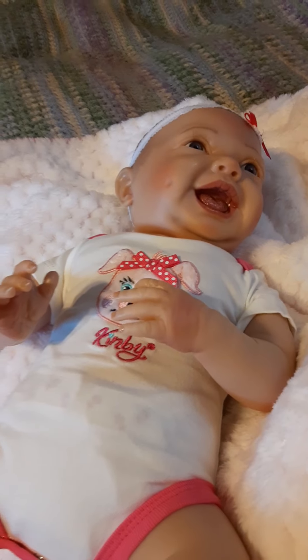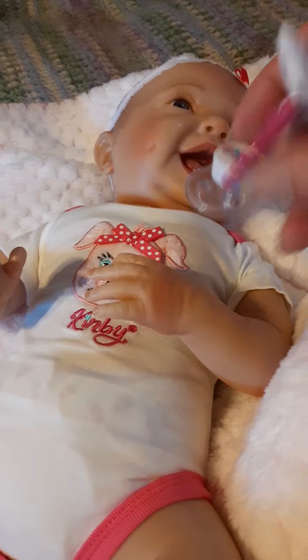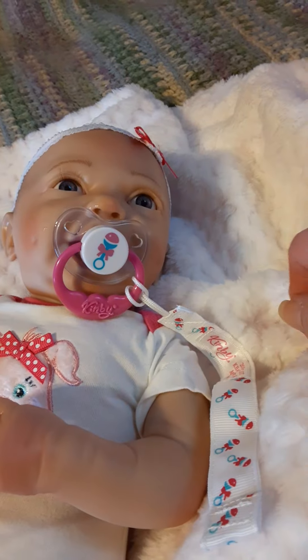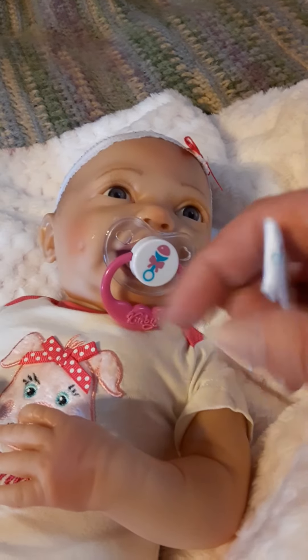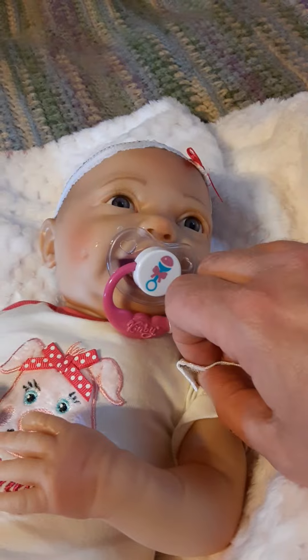So this is her little pacifier and it does stay in. It comes like this — I guess you have to get your own clip to clip it to the baby.